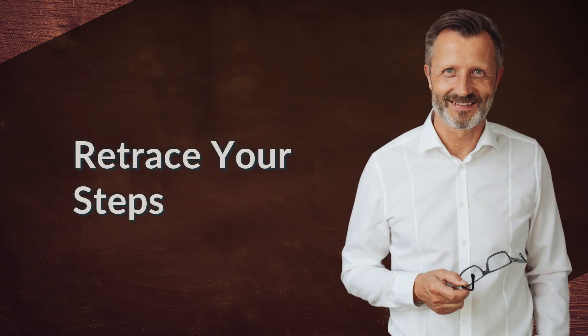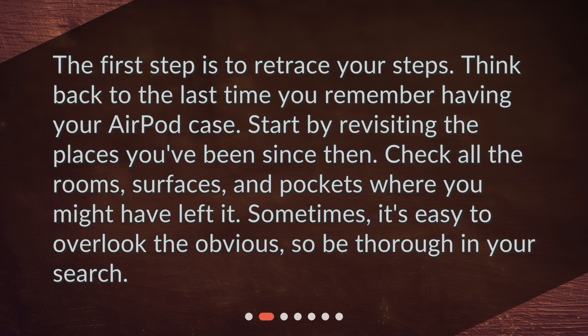Retrace your steps. The first step is to retrace your steps. Think back to the last time you remember having your AirPod case. Start by revisiting the places you've been since then. Check all the rooms, surfaces, and pockets where you might have left it. Sometimes it's easy to overlook the obvious, so be thorough in your search.